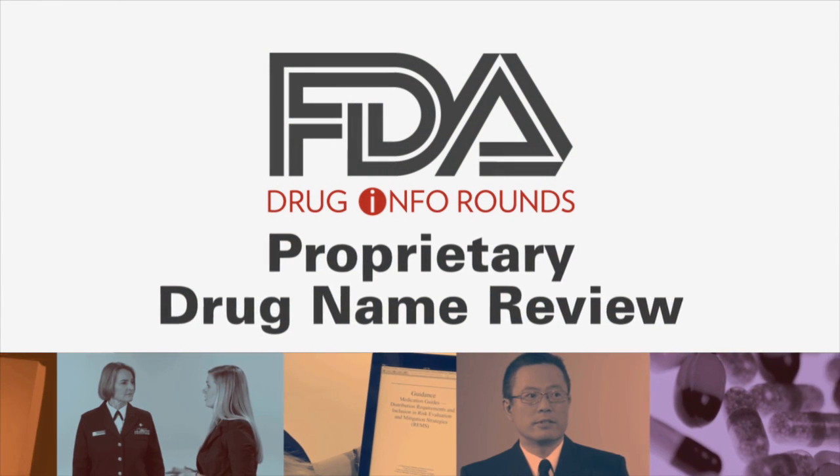I spoke with two FDA pharmacists, Commander Jay Hong and Lieutenant Commander Beth Carr, who will explain the screening process for proposed proprietary drug names.